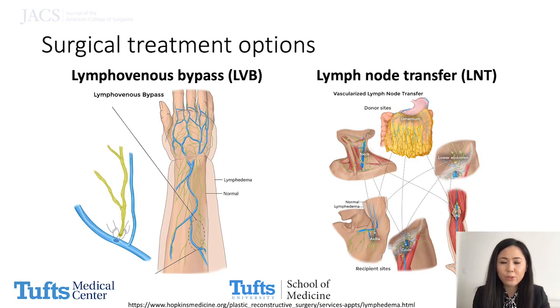Lymph node transfer and lymphovenous bypass are the two major surgical options for patients who have failed conservative therapy. The objective of our study was to perform a cost-effectiveness analysis comparing these two surgeries for the treatment of BCRL.